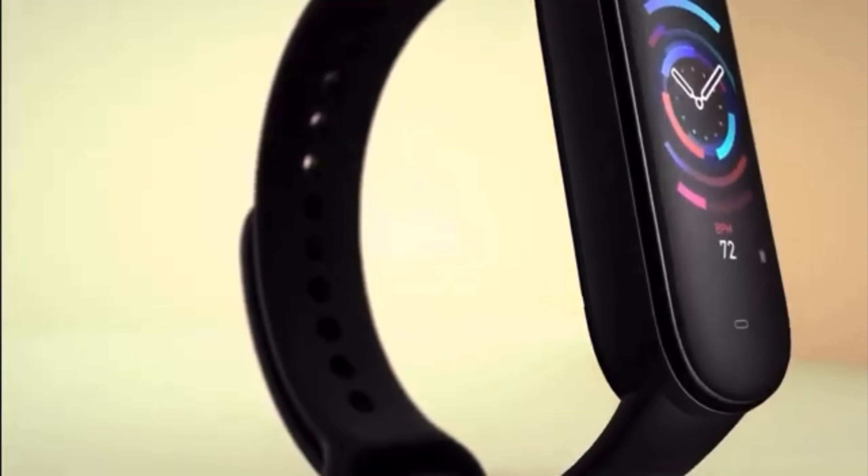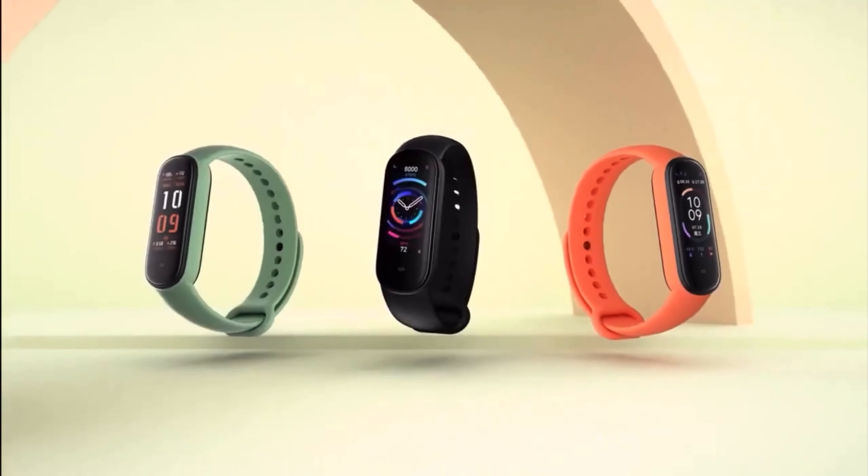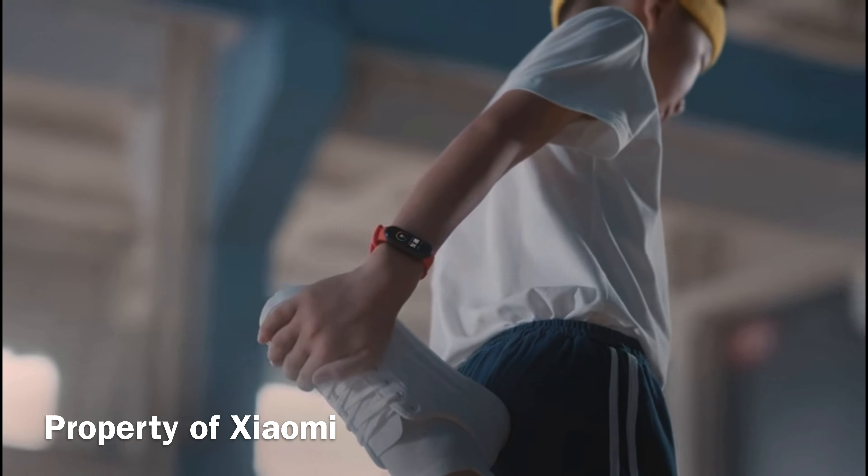It's also water resistant, meaning you can swim with it, go to the water park, shower — all of that. It does everything very seamlessly. I've had no problems with it whatsoever. I highly recommend this watch. The next watch is owned by my dad, and all the others are stuff I found online. This one is a total steal.